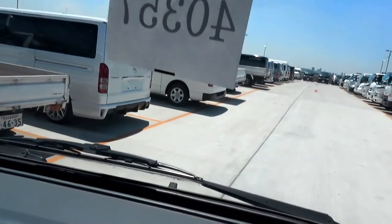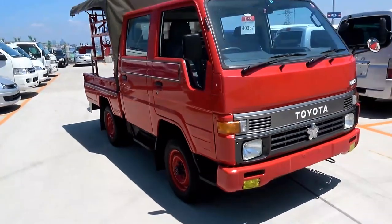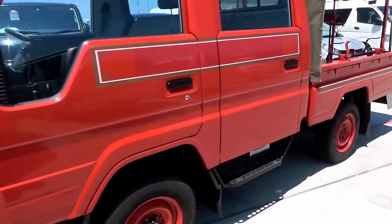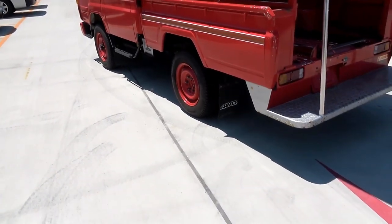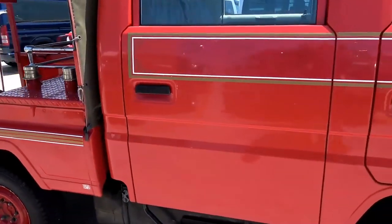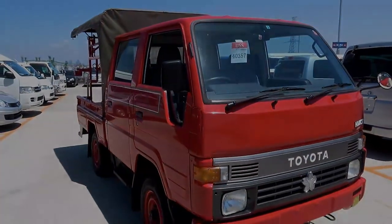I'll jump out and give you a quick once-more around it and then I'll put it away. So that's your 1992 Toyota Hiace 2.4 diesel four-wheel drive 5-speed fire truck with 8,000 kilometres. Okay guys, I'll email you tonight — that was lot number 40357, and that's Mark from Brave Auto International in Japan. See you later.